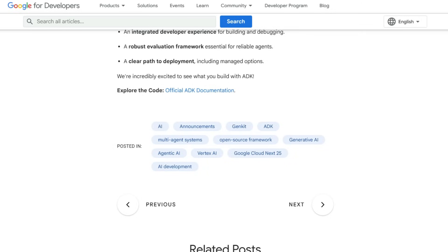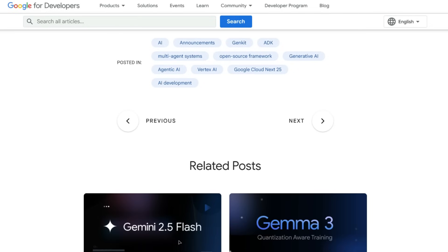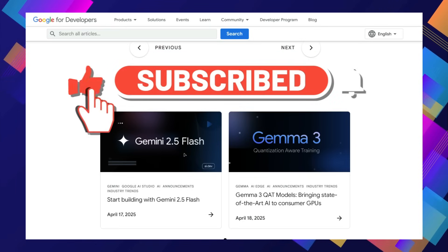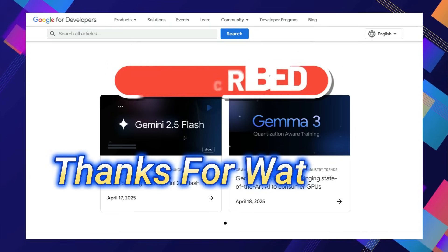And that wraps up our look at this week's top trending AI tools. Which one impressed you the most? Let us know in the comments below. If you found this video helpful and exciting, don't forget to like, subscribe for more deep dives into the world of AI, and hit that notification bell so you never miss an update. Thanks for watching.